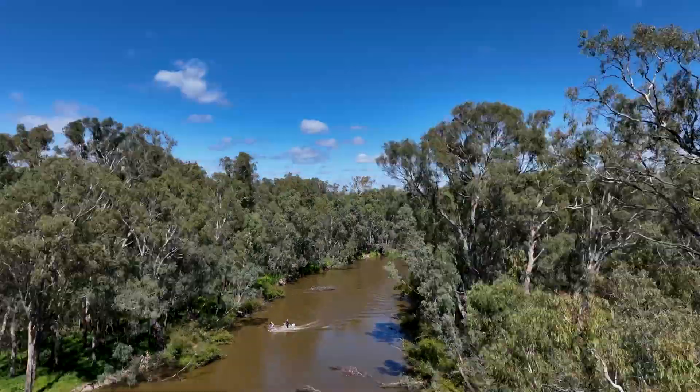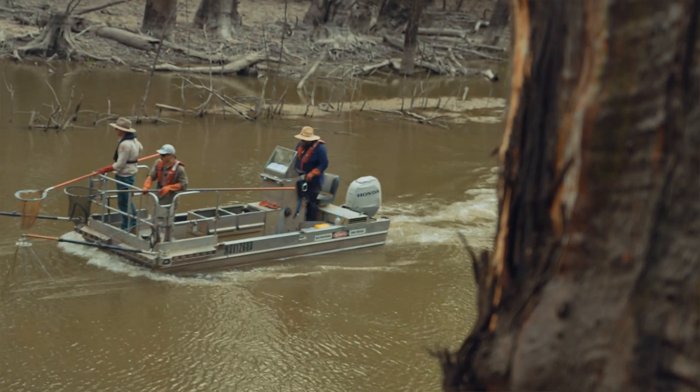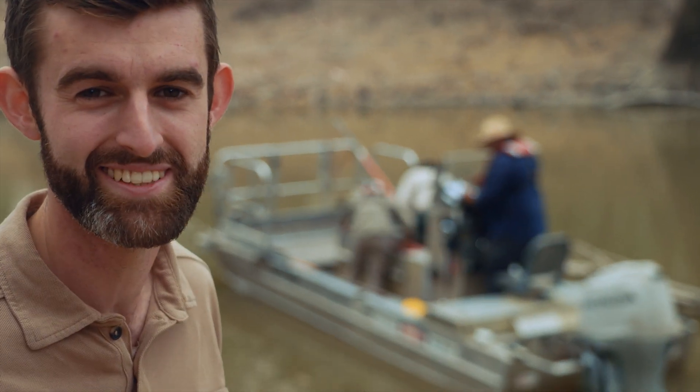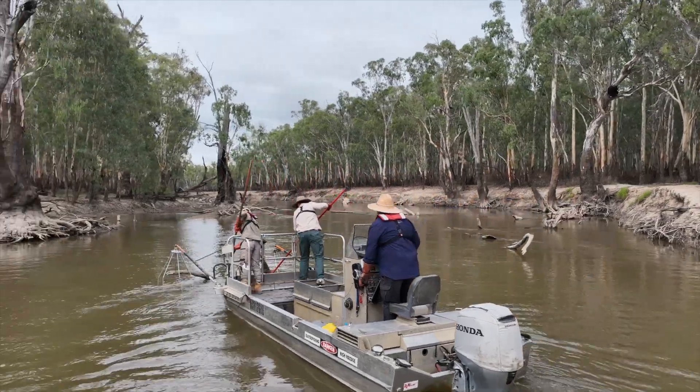Barmer Miller is the largest river red gum forest in the world. It's a really important nursery for Murray cod and other native species. New South Wales National Parks and Wildlife Service are working with the Arthur Ryla Institute to measure and monitor native fish species. We've been monitoring the native fish populations up here for about five or six years now.